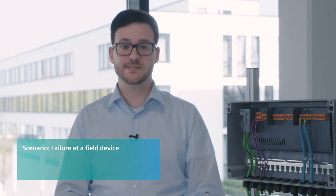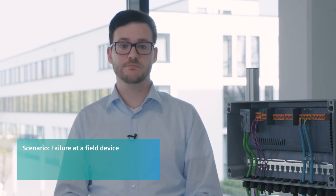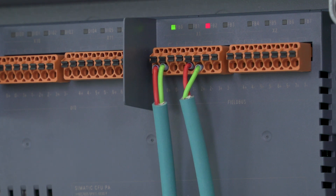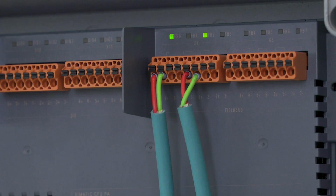Here is another scenario you might be familiar with. It's Saturday night and a PROFIBUS PA field device fails. In addition to the LED diagnosis, all messages are also available in the SIMATIC PCS 7 maintenance station. This device can also be exchanged without the need for specialists — no problem with the CFU, thanks to plug and produce. The time expenditure is significantly reduced, from 30 minutes or even more, down to less than one minute.